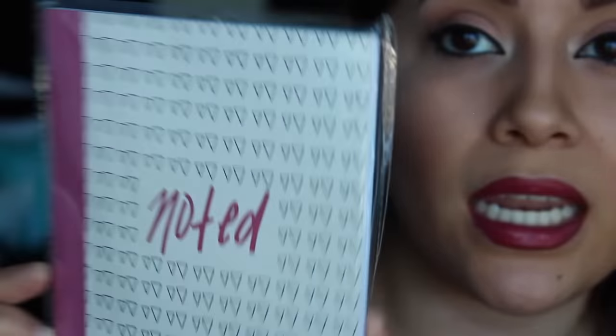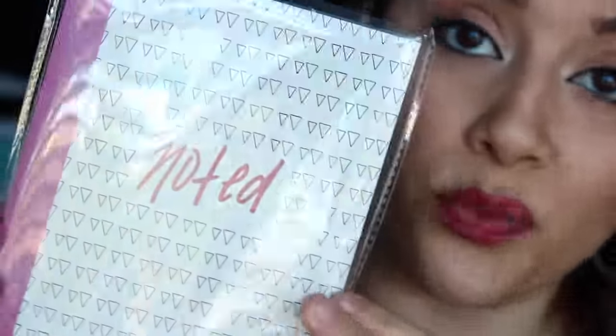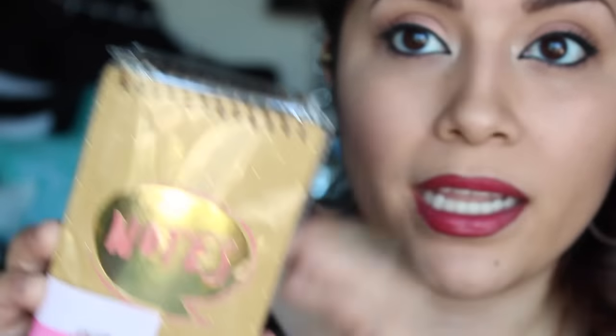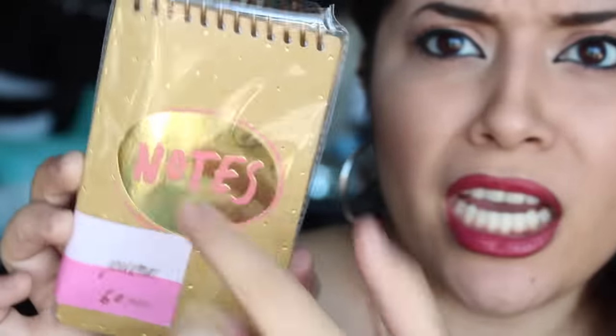I got this little cute notebook that just says 'notes' — it has triangles all over it and a cute handwritten design. It's a simple notebook and it was a dollar, so why not? And then I got this notebook with a little spiral at the top — gold foiling, pink, peachy melon-y color. Just awesomeness. A dollar, and it's cute, so you can't leave it behind.